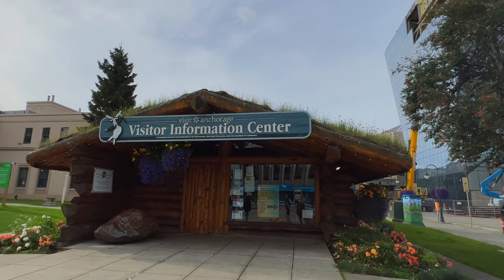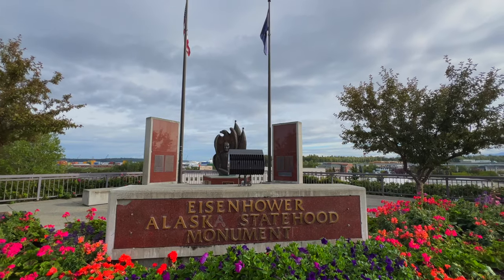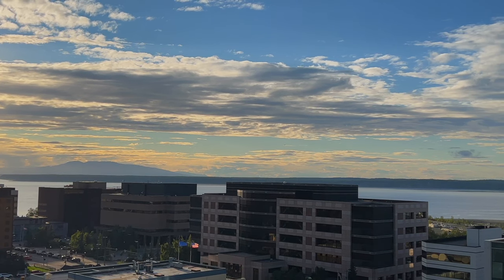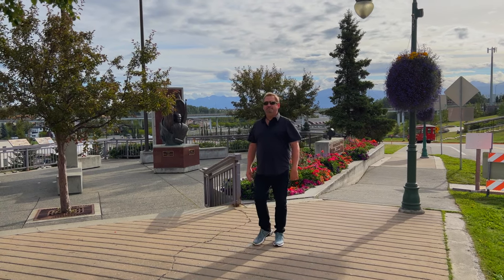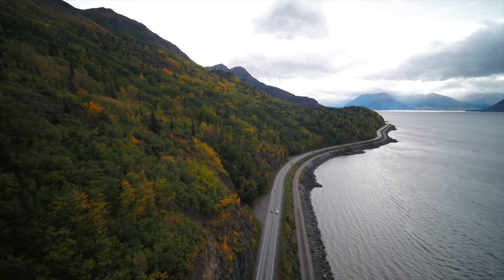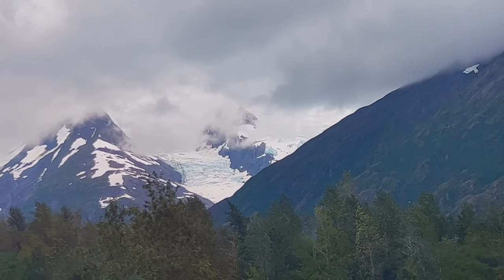Next up is Anchorage, the largest city in Alaska, and it is often the jumping off point for many cruises leaving from Whittier. There's great dining and hotel options here and there are plenty of excursions to be had. You can book tours that will take you out to the Turnagain Arm, or book boat tours to explore the fjords, glaciers, and wildlife of the area.